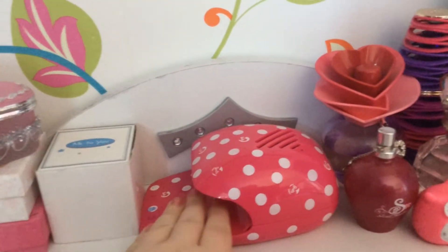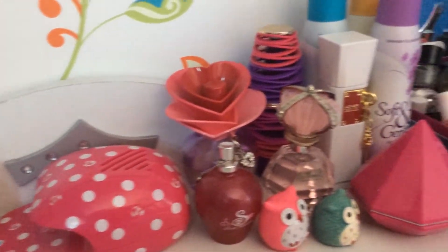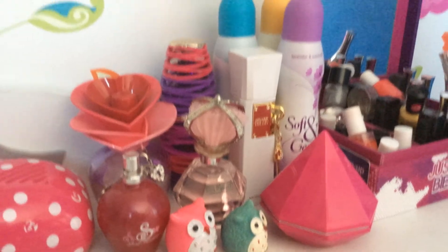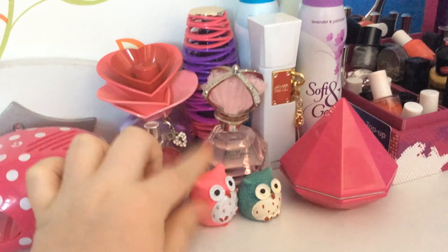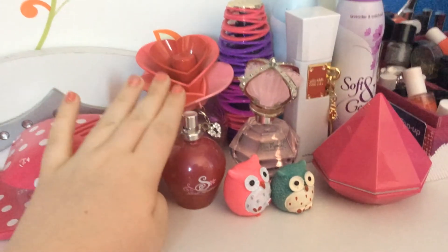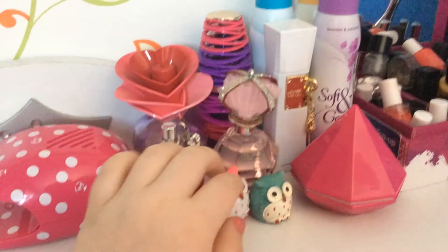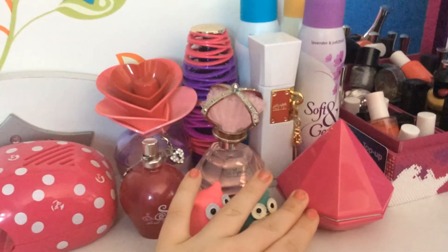Here I have a nail dryer, and then all of my deodorants and perfumes. I have these two lip glosses that I think are so cute, this perfume whose name I don't know, and the three Justin Bieber perfumes, the One Direction perfume, and a Charlotte perfume.